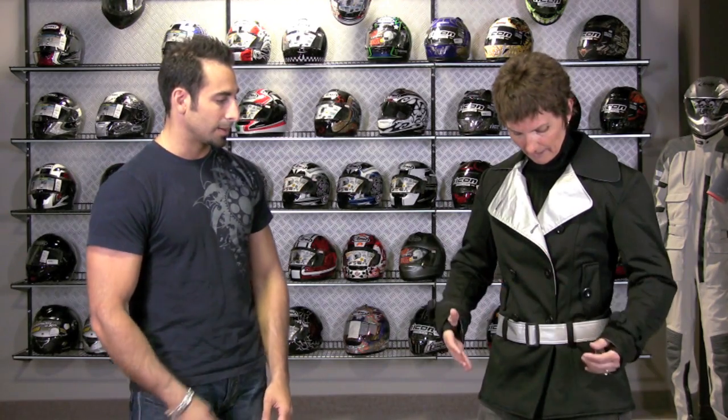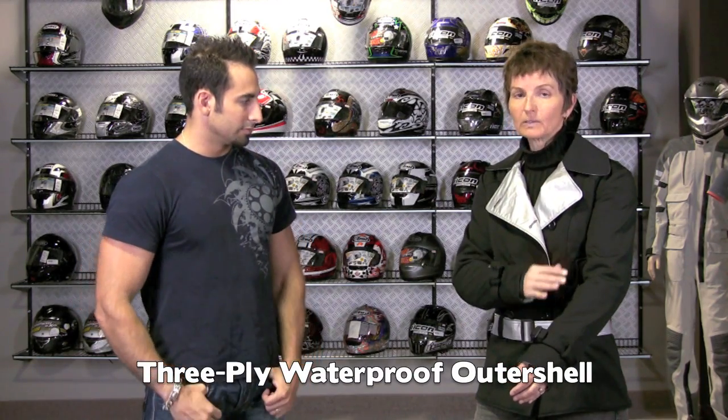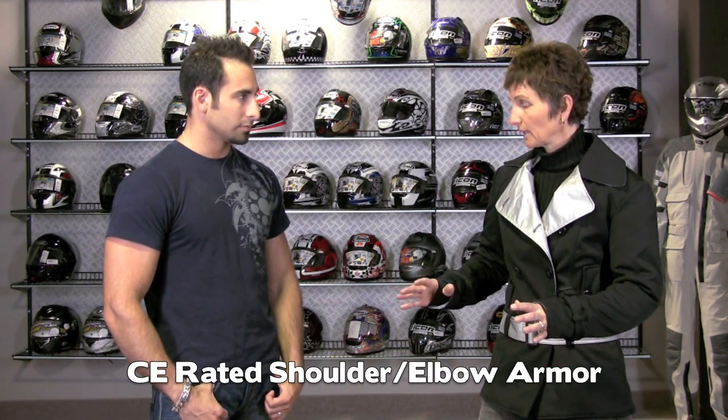The black trench jacket has a three-ply layer of waterproof fabric on the outside. Underneath, inside, is a whole layer of 600 denier abrasion-resistant fabric, and another lining beneath that. So you've got essentially five layers of fabric between you and the pavement. It has CE-approved armor in the elbows, shoulders, and back area — all your main impact areas.